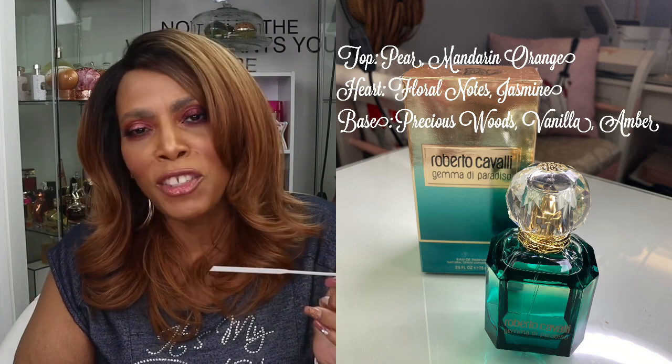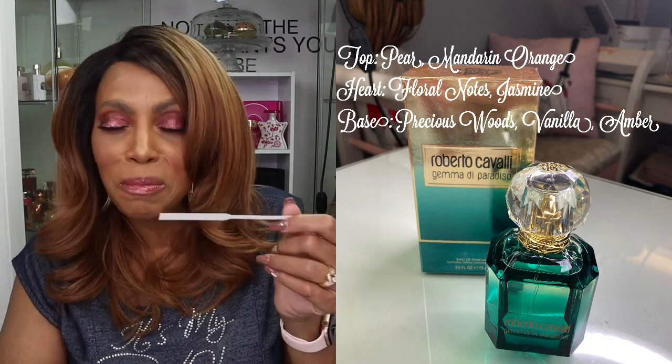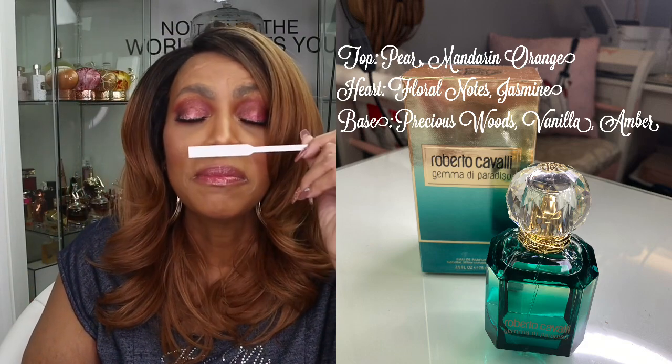And then here comes my jasmine, y'all. Jasmine just comes on in there — she said, 'Y'all, I am here,' and she is here. My jasmine just takes over, and that's what I like about this fragrance, because I love jasmine. This is an underrated fragrance. Where have I been? I'm glad I was watching Amber Chantel on video, because I would have never gotten this.